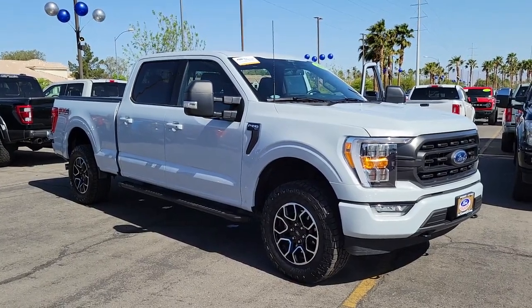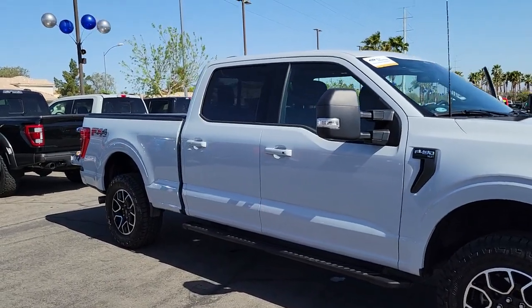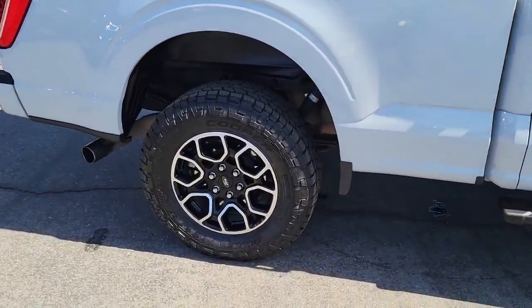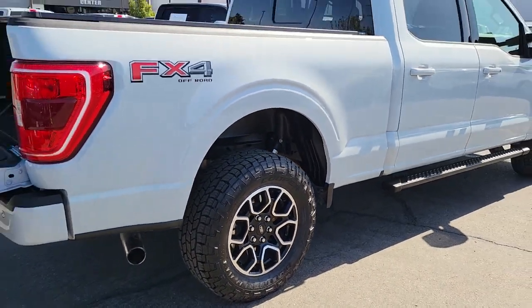You'll have love at first sight with the 2022 Ford F-150. This vehicle is an outstanding buy with fewer than 35,000 miles on the odometer. Enjoy a new level of ease and confidence whether at work or play when you're in this F-150.